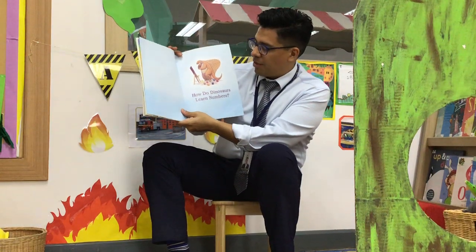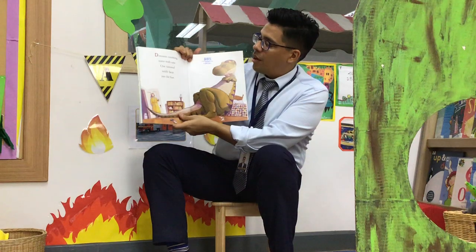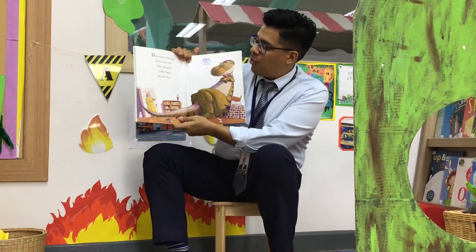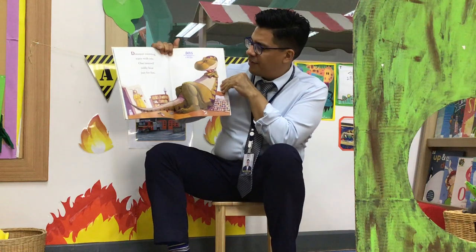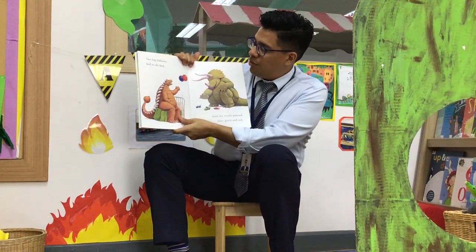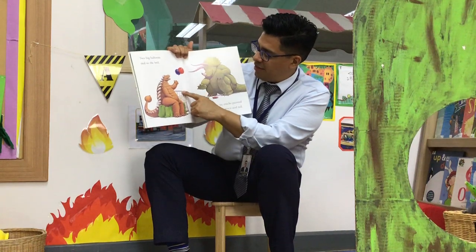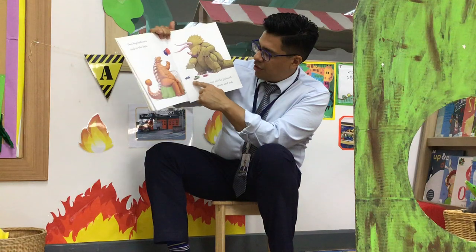How do dinosaurs learn their numbers? Dinosaur counting starts with one. One tattered teddy bear, just for fun. Two big balloons tied to the bed. Three toy trucks painted blue, green, and red.